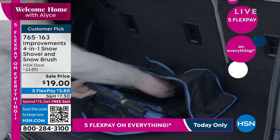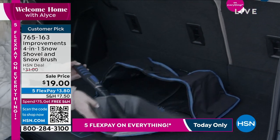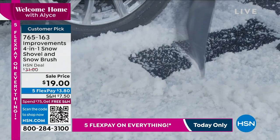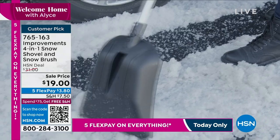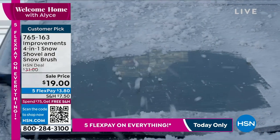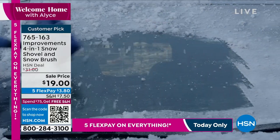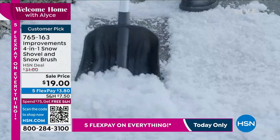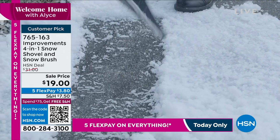Let's get started. With Improvements — Improvements does really great solutions, but they don't just do a shovel or a snow brush. They do everything. You buy one thing, you get a four-in-one: the snow shovel, the snow brush, an ice scraper, a bag — you get everything you need to survive the winter. And we're doing this today.